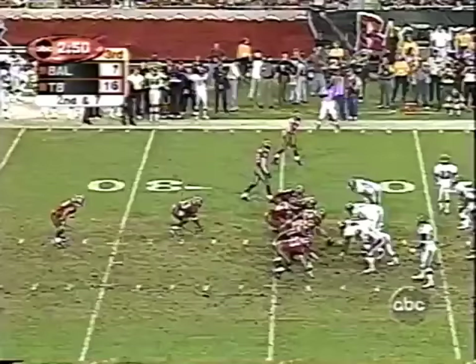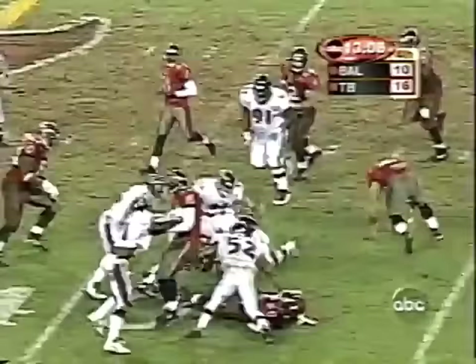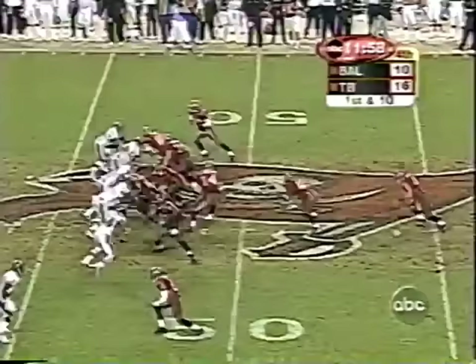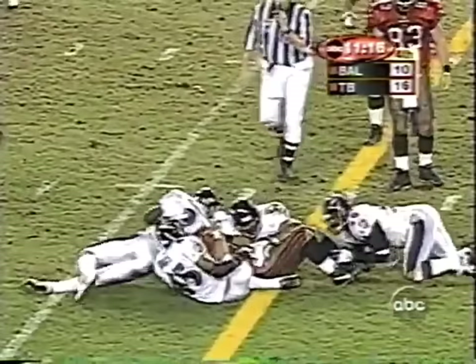Allstott picks up four. Gain of one for Allstott. 47-yard line — 12 minutes left in the fourth quarter with Tampa up by six. Allstott banging his way to the 43-yard line, gain of four. Lewis in on that stop. Second and six from the 43 — Allstott inside the 40, bangs his way for a first down to the 36-yard line.